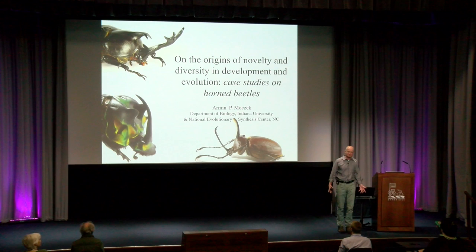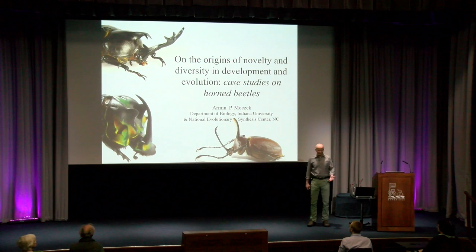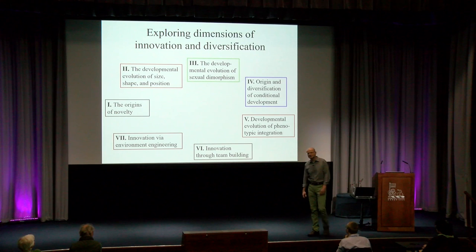We heard great talks this morning. Now it's my turn to tell you a little bit about the work that goes on in our lab, all of which one way or another revolves around the origins of novelty in development and evolution. This is a really broad topic, so we break it down along what we call seven dimensions of innovation and diversification in the natural world, and we enlist in this a diverse cast of insect model systems.